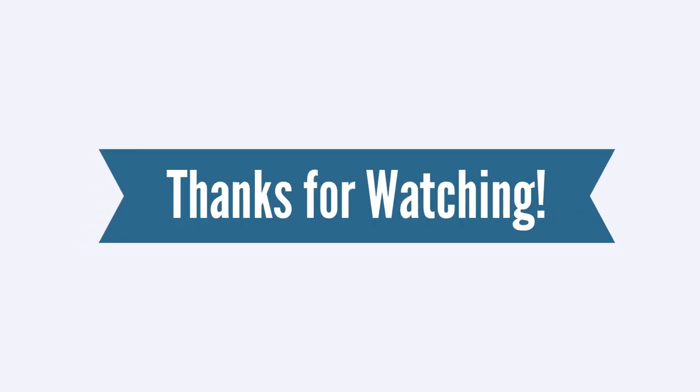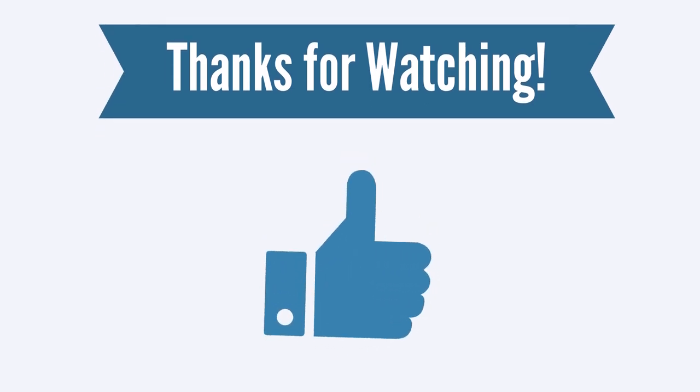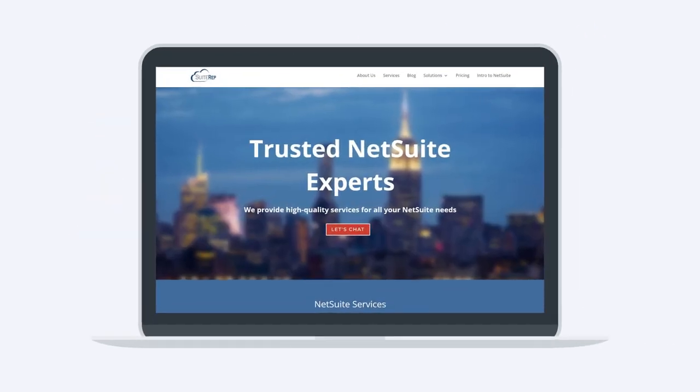Thanks for watching. If you enjoyed this video, let us know by hitting the like button. And to learn more about how SuiteRep can help you with all of your NetSuite needs, visit us at SuiteRep.com.